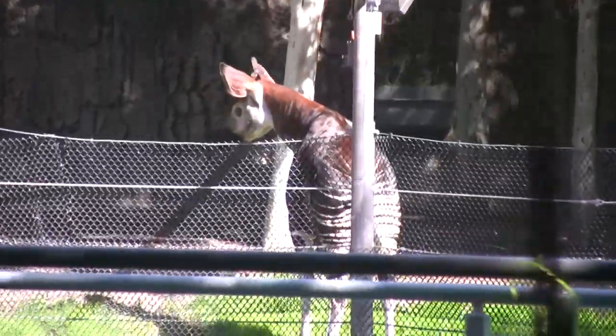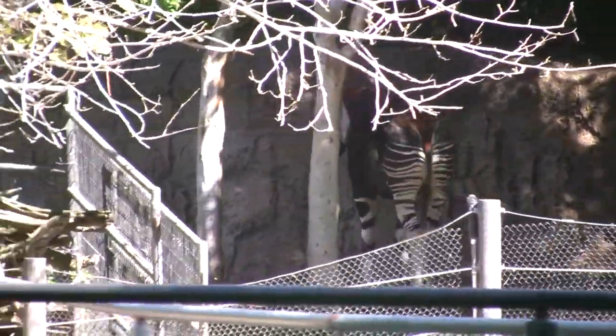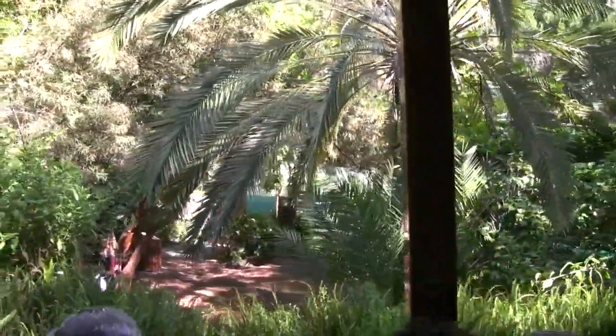Before scientists observed okapis in their natural habitat, they were considered a myth, like the unicorn. They're a shy forest-dwelling animal. Take one more peek at the river hippos — there's a feeding window. Come back here so you can walk around. The hippos will be in the water mostly throughout the day and are actually very graceful in the water. They eat mostly in the evening, going grazing throughout the night. They're the second largest land animals.